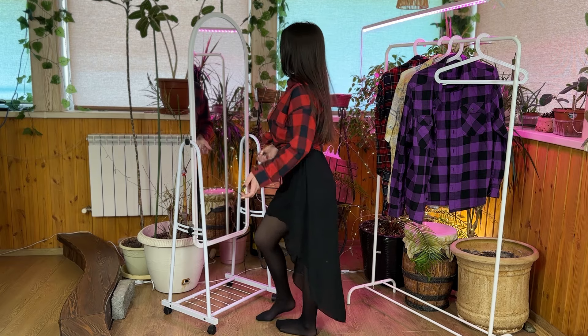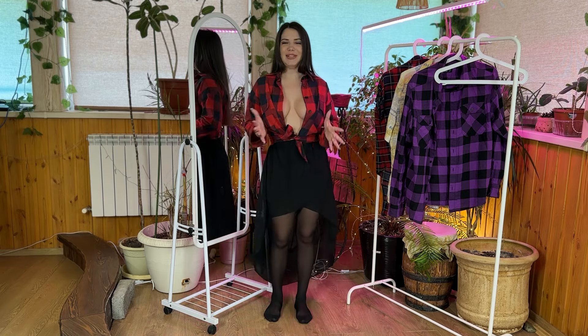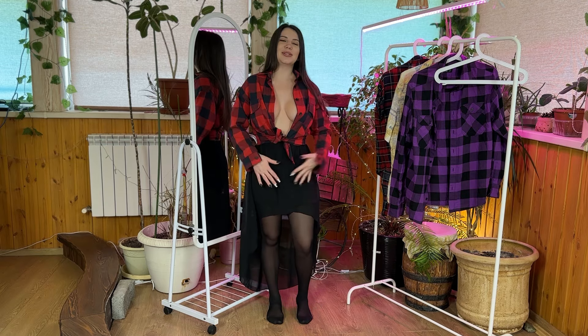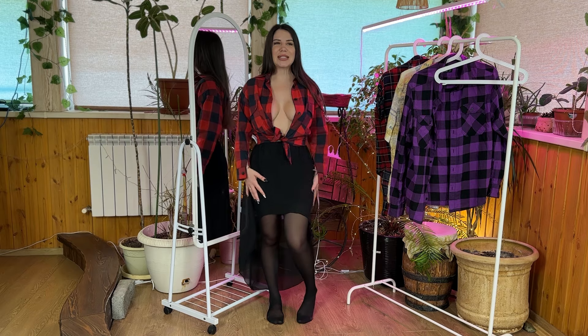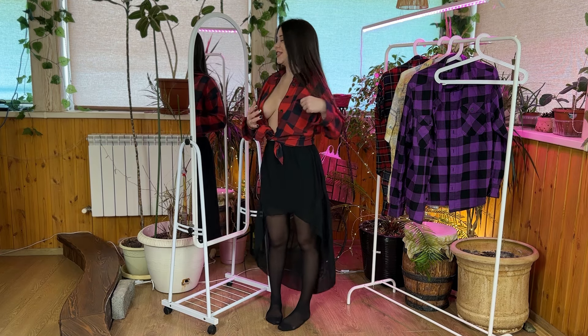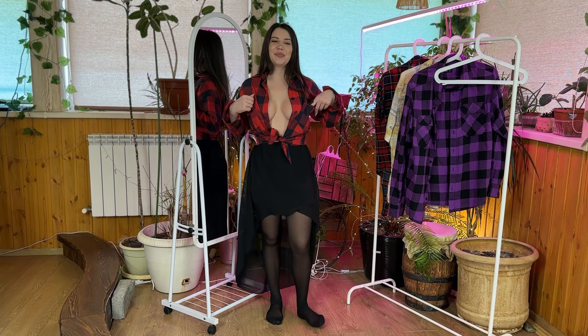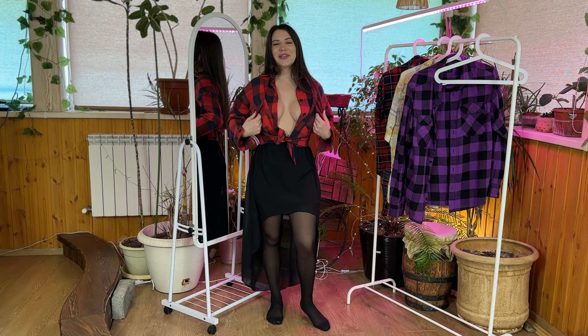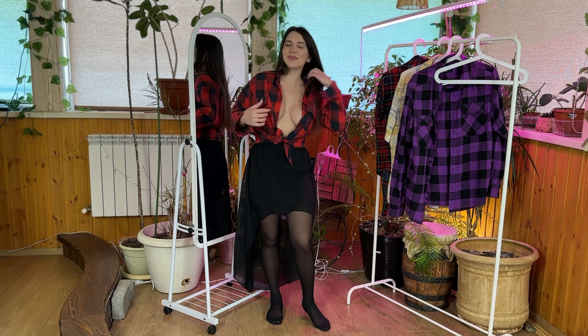The fit of the shirt is spot on — it's tailored enough to look sharp without being too tight. The sleeves have a perfect length and the overall cut is flattering. It's true to size, so you can confidently order your usual size without worrying about it being too big or too small. One of the standout features of this shirt is its versatility: you can pair it with jeans for a casual look or dress it up with chinos for a more polished appearance.